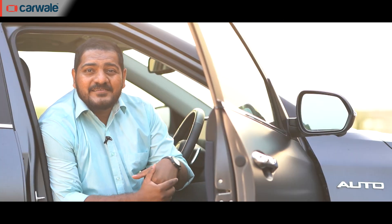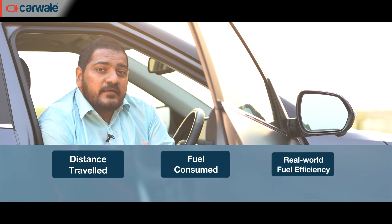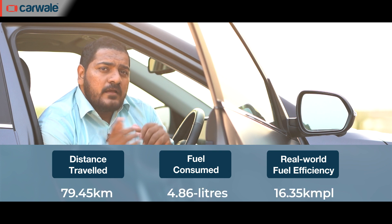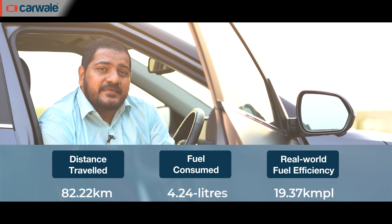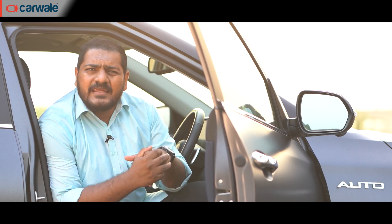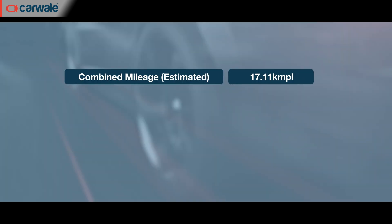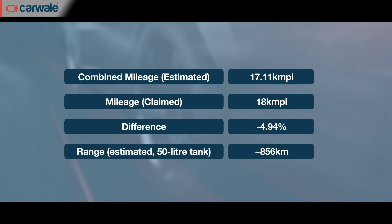And finally, an answer to our question: the Kia Seltos Diesel Automatic returned a fuel efficiency of 16.35 kmpl in the city and an excellent 19.37 kmpl on the highway, giving a combined real-world fuel efficiency of between 17 and 18 kmpl. That's quite impressive. With a tank capacity of 50 litres, you could practically cover 850-plus kilometres on a full tank.